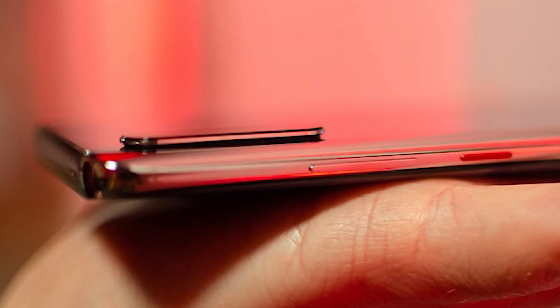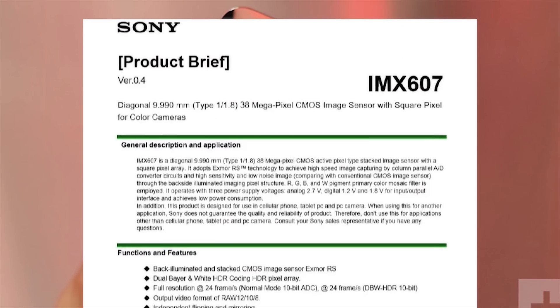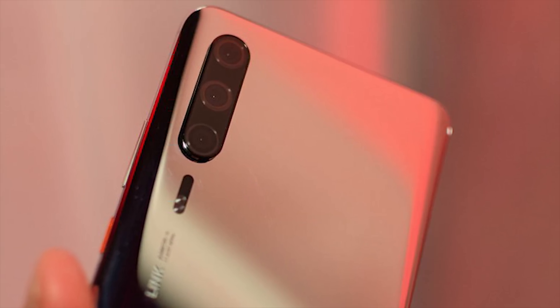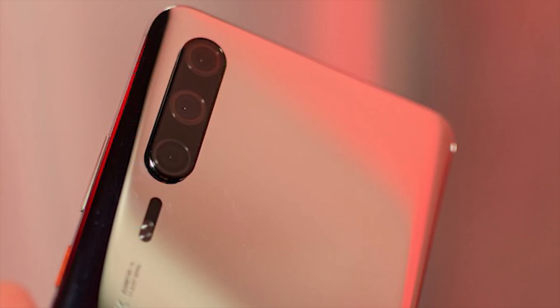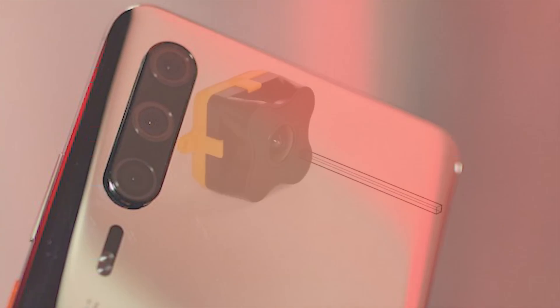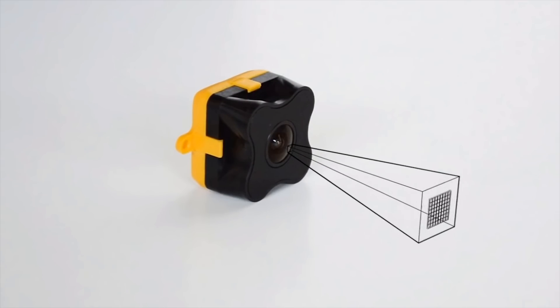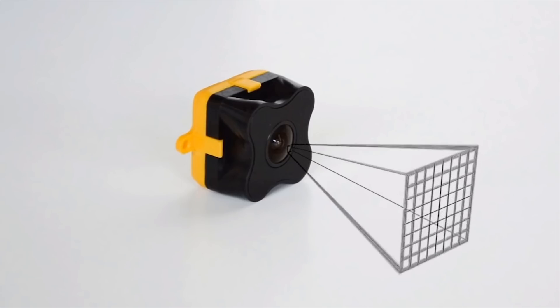The Sony sensor hasn't actually been announced yet, but there are rumors that Huawei are going to be the first manufacturer to use it. There are plenty of rumors surrounding the cameras, which include 10x optical zoom telephoto lenses and a time-of-flight sensor. For those that don't know, time-of-flight sensors use infrared to calculate depth-of-field information, allowing for things such as 3D mapping.